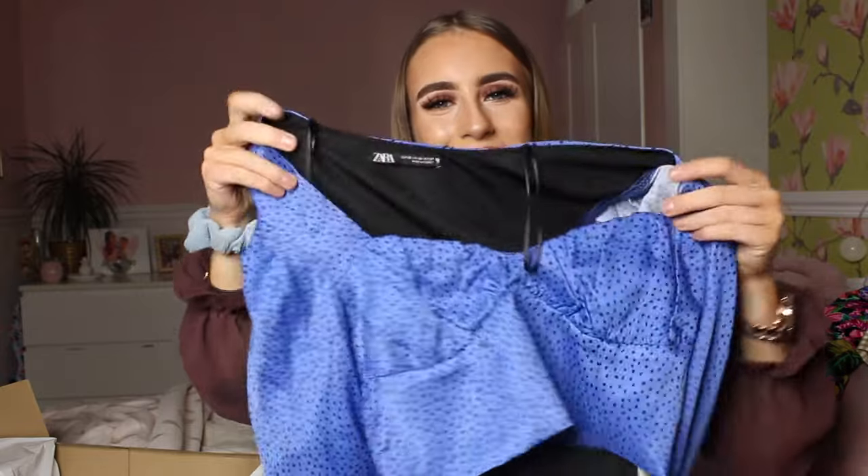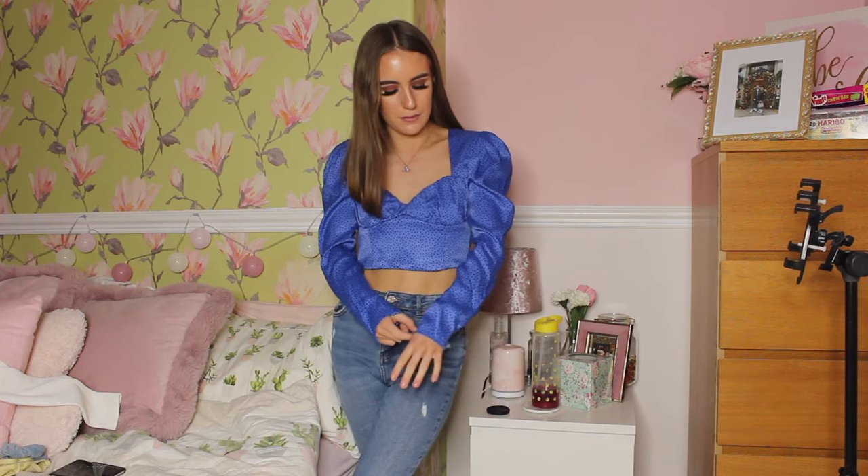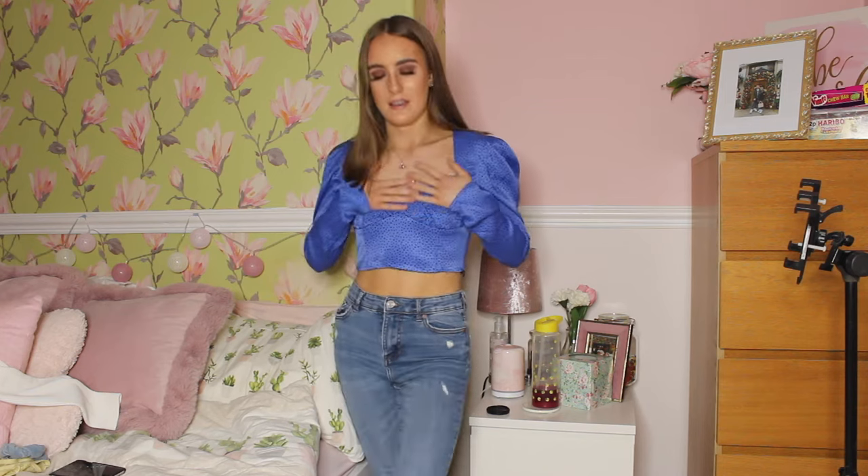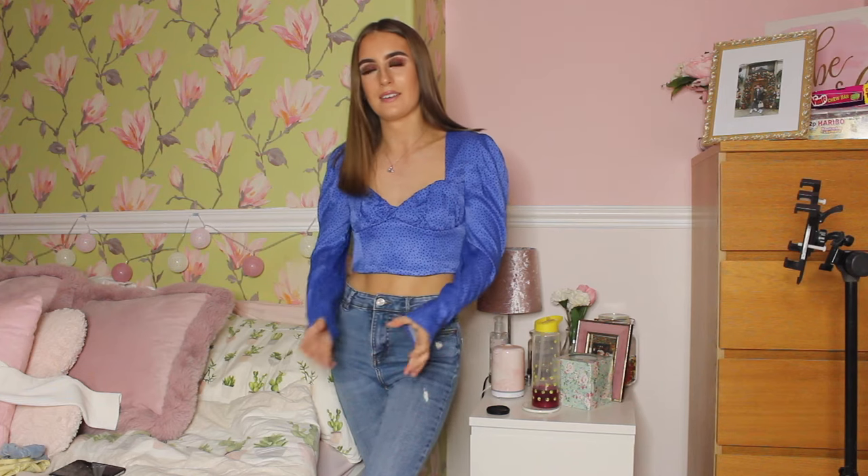Here's the blue top — honestly, I'm not really keen on it on myself. I never really wear blue on top so it's quite different for me and I don't know if I like it. It's a really nice top but on myself it's just not feeling right. It's a lovely silky material which I really like and it's very nice on the skin, but for me to wear this I'm just not sure. Leave your opinions in the comments because I need help — I might ask my mum as she's good at helping with this kind of thing.